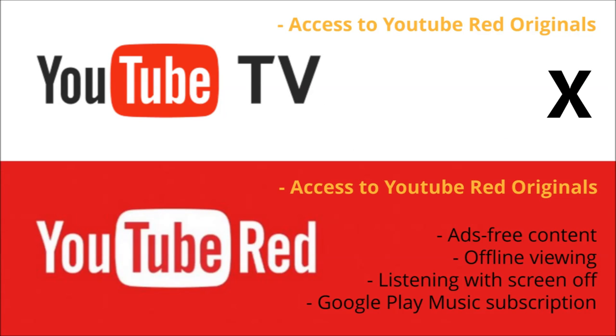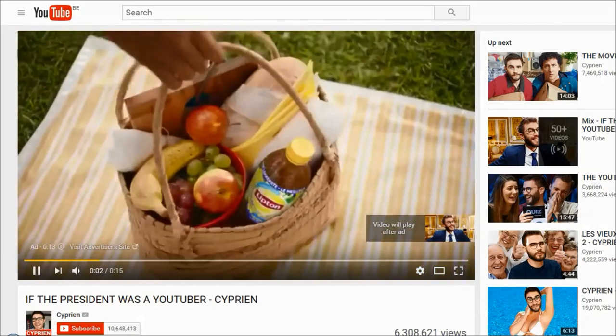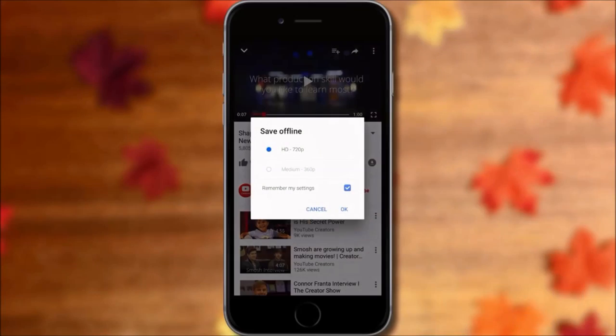Be aware, however, that despite including YouTube Red Originals, none of the other benefits included in a YouTube Red subscription are available in YouTube TV. This means that you will still have to watch regular YouTube videos with ads and cannot save YouTube videos on your phone to watch them later.